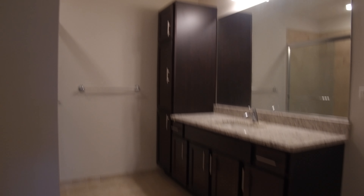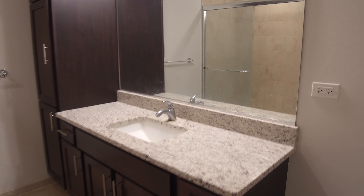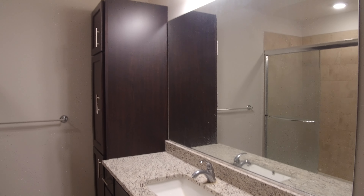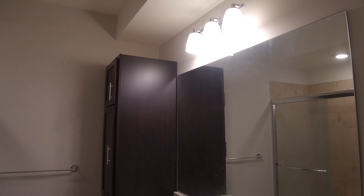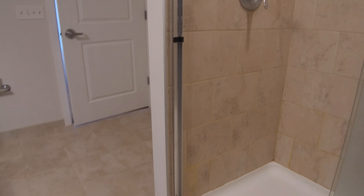Here's the in-suite bathroom. It's a nice big bathroom and the cabinets match the kitchen. This room has a shower — it doesn't have a tub. But remember, you have a tub and shower combination with the other bathroom.